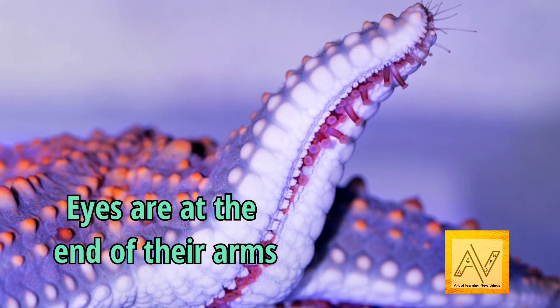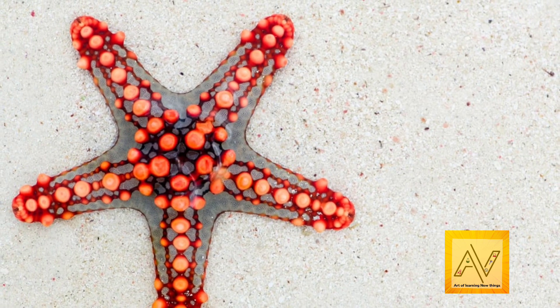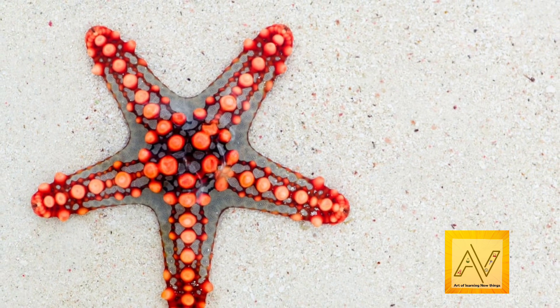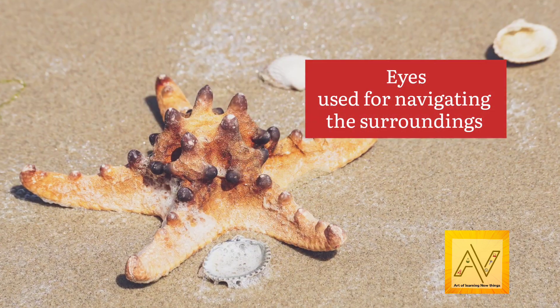Their eyes are on the end of their arms. Their eyes may not be able to see in fine detail like our eyes can, but they are able to detect different shades of light, allowing them to navigate their surroundings.